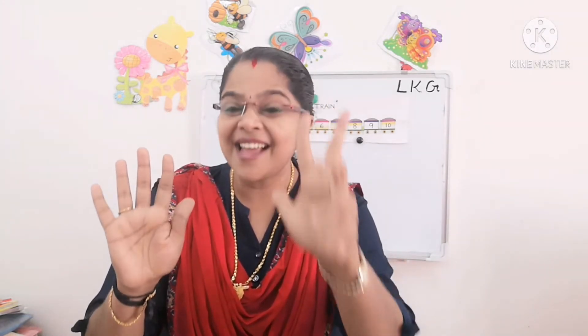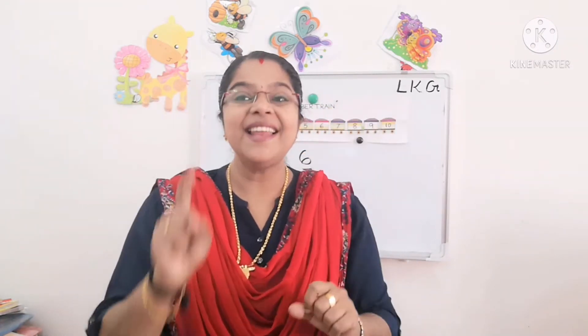Let's sing the rhyme: 1, 2, 3, 4, 5, 6, 7, 8, 9, 10. Once again: 1, 2, 3, 4, 5, 6, 7, 8, 9, 10.